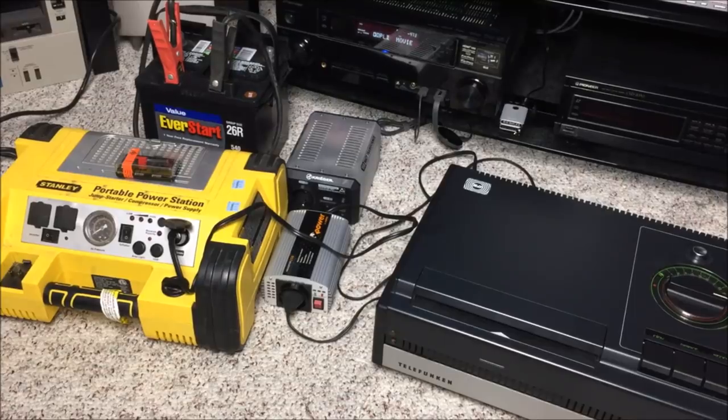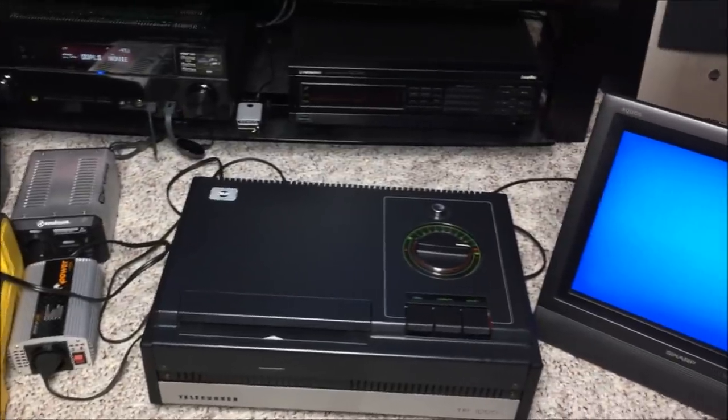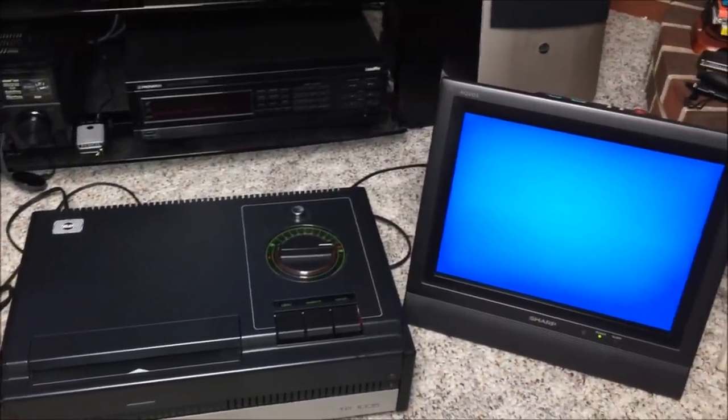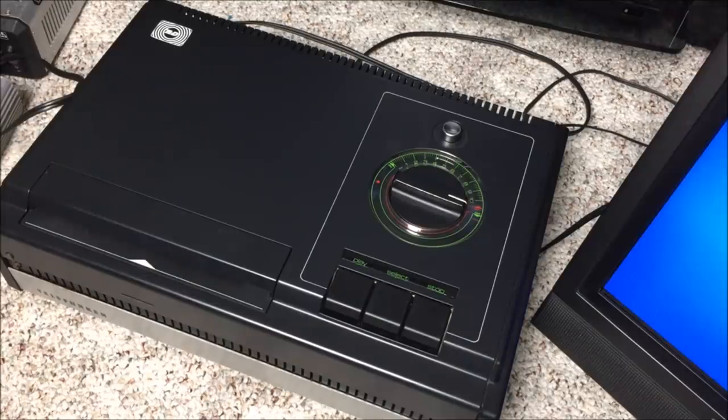Welcome to the DataBits Laboratories, where we are going to make this machine work with US voltage standards. You would not believe what it's going to take to get this thing working. This is the TP-1005, Telefunken TED player, the one released in 1975.